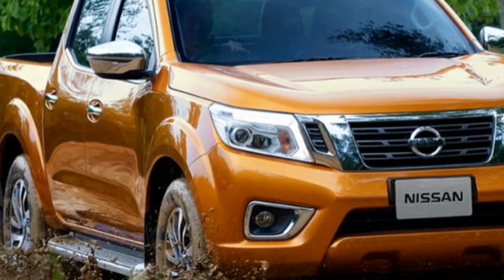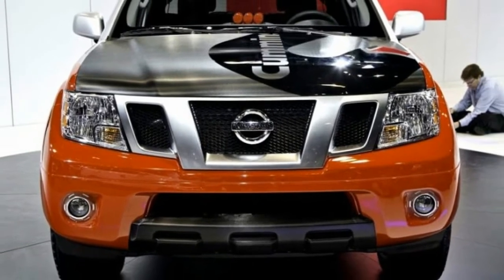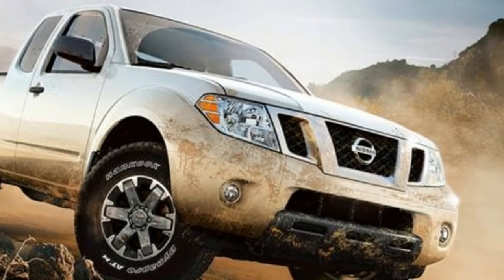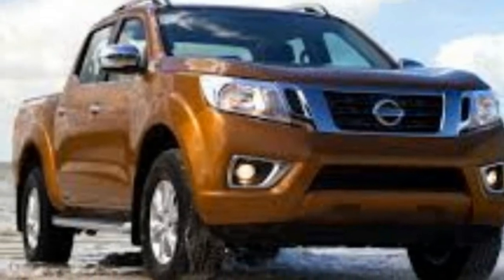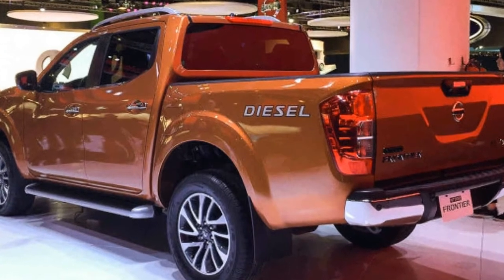The big news has to be the diesel engine. Most rumors suggest the new Frontier will receive the same 2.3-liter diesel as found in the Navara — a turbo or twin-turbo inline-four capable of 200 horsepower and 330 pound-feet of torque, which is quite impressive for its size. A six-speed manual will be standard, while an optional seven-speed automatic is more than likely going to be offered across the range.